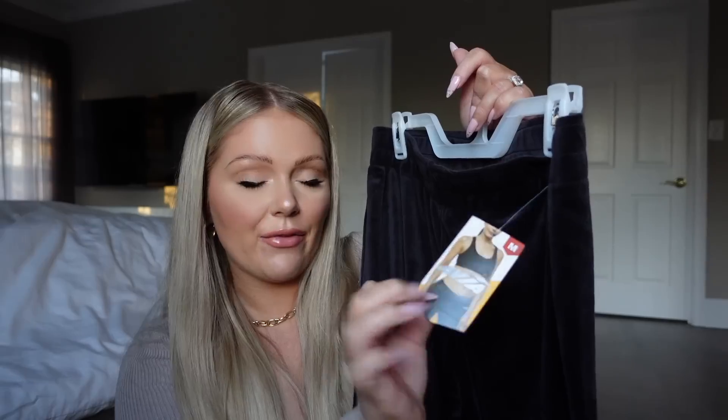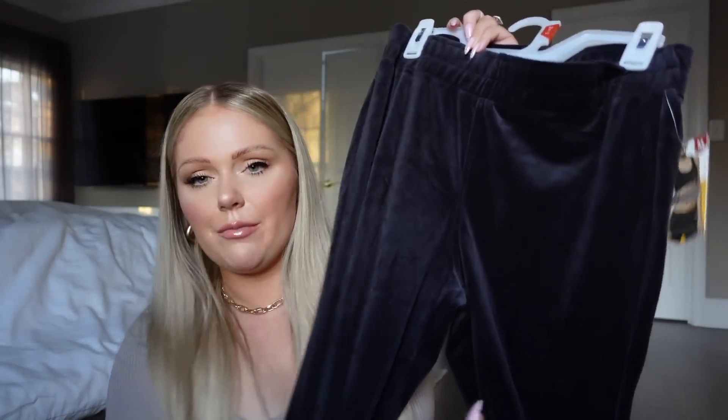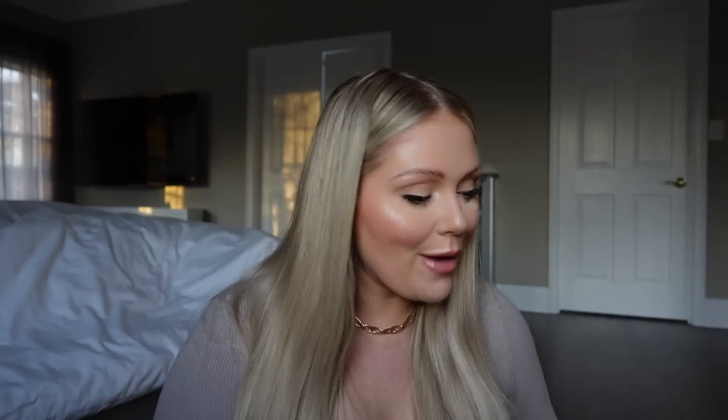I also grabbed this pair of velvet wide-leg pants. They give me throwbacks to like the Juicy days — I always had the Juicy pants — but they are from the Avia brand. They were 15 bucks. They're like a velvety feeling material, and I love to just have comfy pants like this that I can throw on around the house, or if I'm going out they still look appropriate. I've been loving the wide-leg trend. In past years I've always just had skinny pants or leggings, but I've been really loving the flirty little flared bottom. The material is really soft.